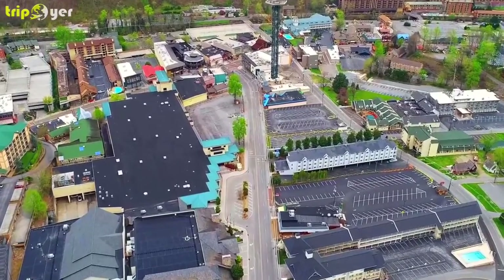Number 4: Ober Gatlinburg Aerial Tramway. Ober Gatlinburg is a ski resort and amusement park offering year-round recreational activities. The complex includes a chairlift, indoor ice skating, skiing, an alpine slide, Kiddy Land, and a wildlife encounter habitat for native creatures such as black bears, river otters, and possums. Most visitors opt for the two-mile-long aerial tramway, which departs from downtown Gatlinburg and offers superb views along the way. The chairlift includes a 30-minute ride to the summit with its scenic lookout.